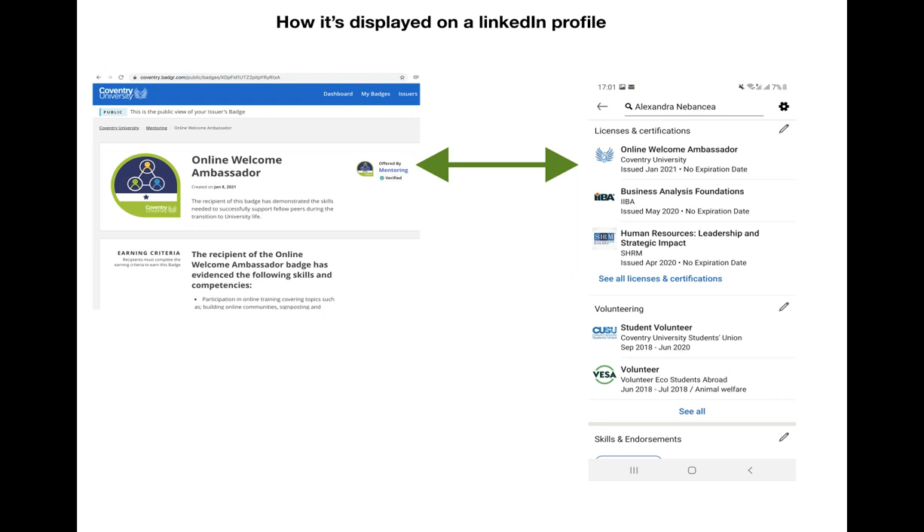This is just an example of what it would look like on a LinkedIn page. You can see here the online welcome ambassador badge has been issued. It knows it's from Coventry University, so it's pulled through the Phoenix, but upon clicking on that online welcome ambassador within LinkedIn, the end user is then directed to the public badge page on the left-hand side, where they can see everything that somebody did to receive that badge.